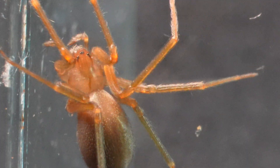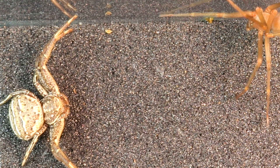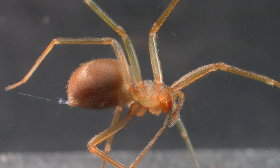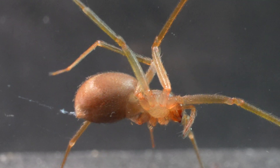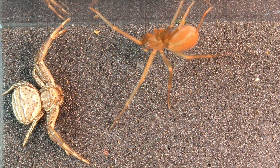In this way, she manages to deter the Xisticus's attempts, but not for long, as the Crab Spider keeps her full attention on her, not losing sight of her for a moment. The recluse approaches dangerously close to the Crab Spider, demonstrating its poor vision. This gives a clear advantage to the Crab Spider, which knows that as long as it remains still, it won't be detected.